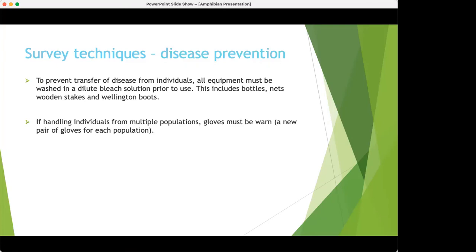It's really important to consider disease prevention when doing any kind of surveys. Anything that comes into contact with the water or with amphibians needs to be cleaned before you put it into another pond. We use a dilute bleach solution — not too strong — and make sure to wash it off thoroughly, as bleach is obviously toxic to amphibians. Make sure to wash and scrub everything: wellies, bottles, nets, and gloves. It is good practice to wear gloves where possible.